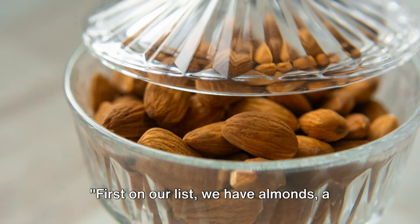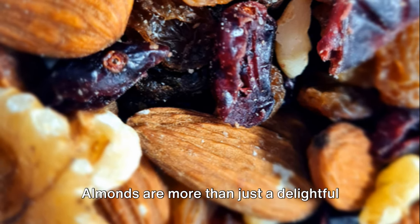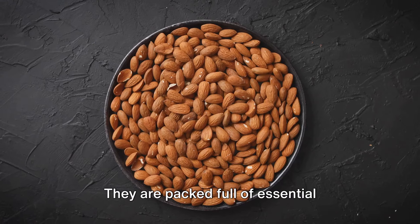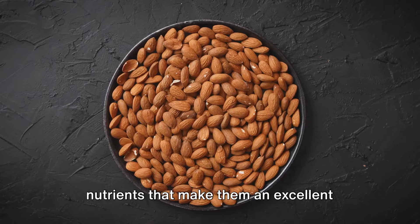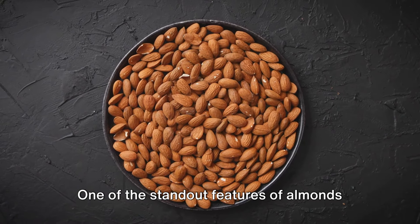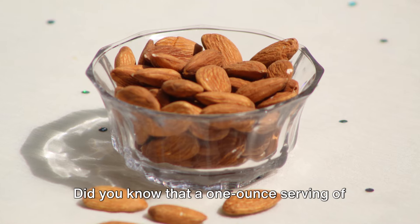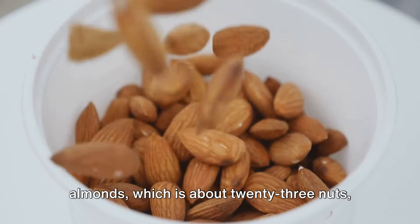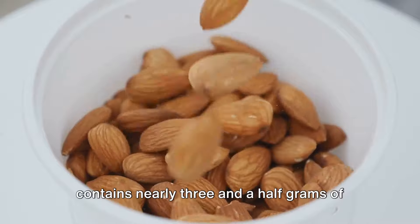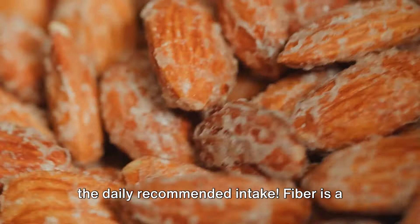First on our list we have almonds, a powerhouse of nutrients. Almonds are more than just a delightful crunch in your trail mix — they are packed full of essential nutrients that make them an excellent choice for a healthful snack. One of the standout features of almonds is their high fiber content. A one-ounce serving of almonds, which is about 23 nuts, contains nearly three and a half grams of fiber.